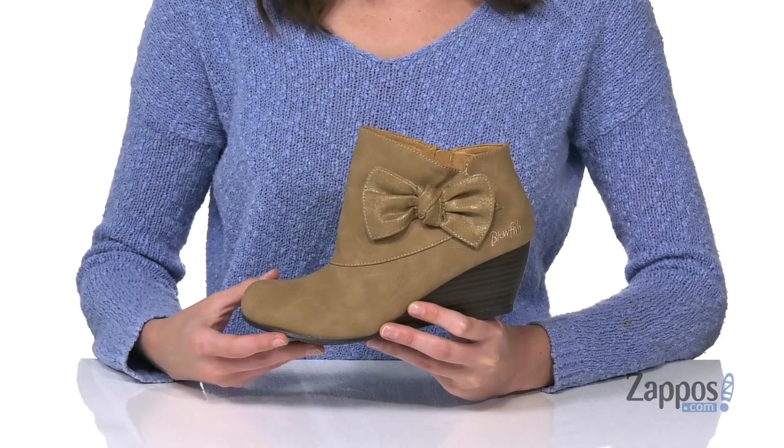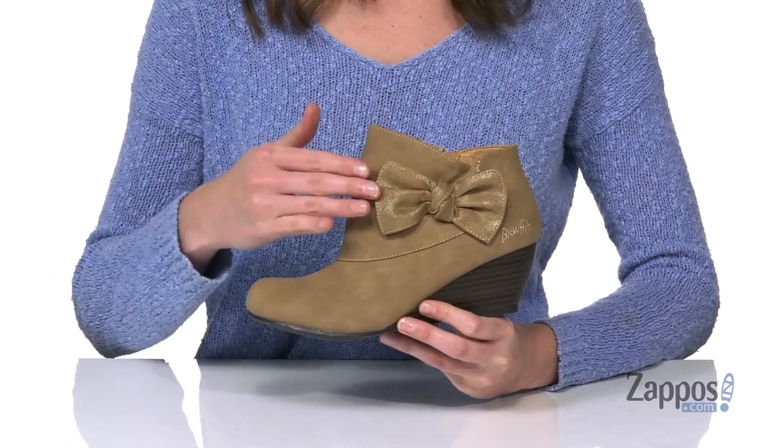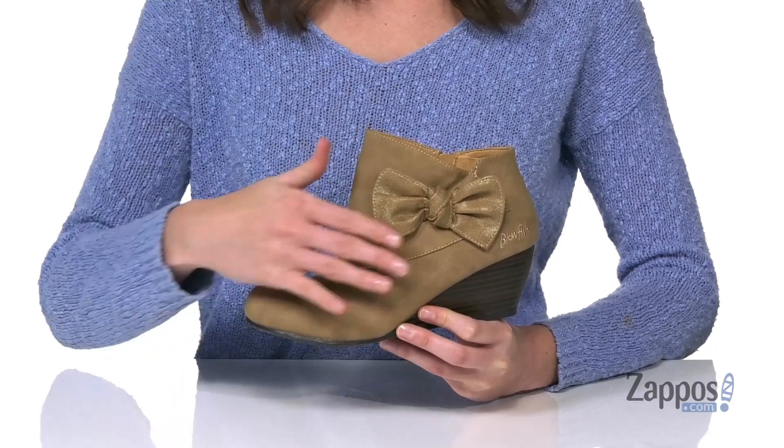Hey guys, I'm Zoe from Zappos, and this is Boss Girl from Blowfish Kids. Your little one will command attention when they walk into the room wearing these. I love the adorable bow detail on the side.